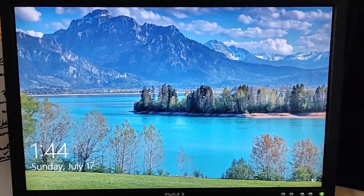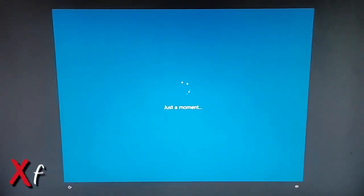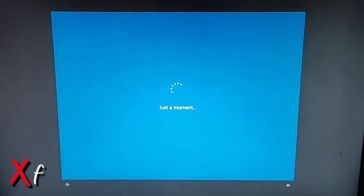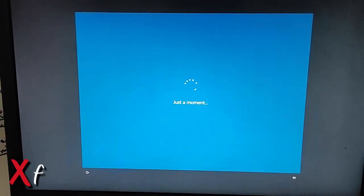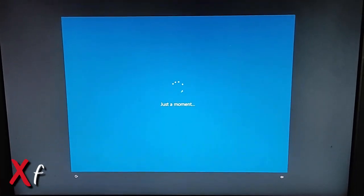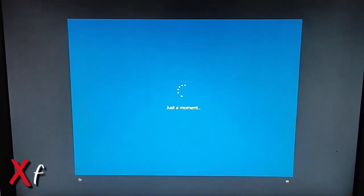Hello friends, I have a new video today for you. The problem I encountered is that when I log into my PC and put my password, a blue window comes up saying 'Just a Moment'. This problem came every time when I log into my PC, so in this video I will show you how to fix this problem.